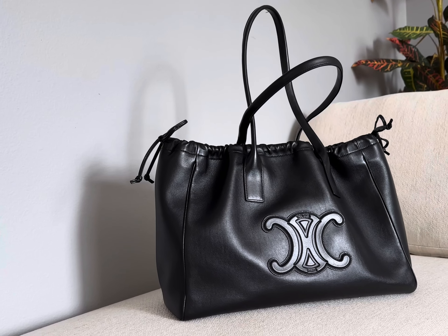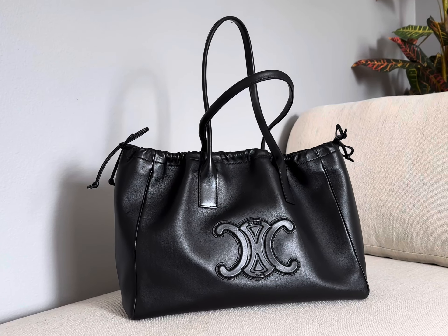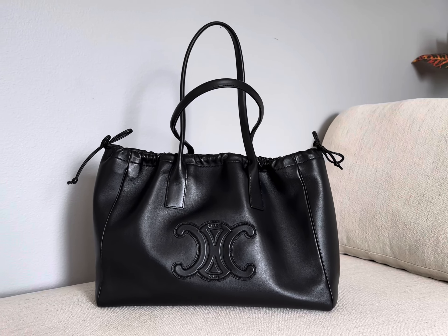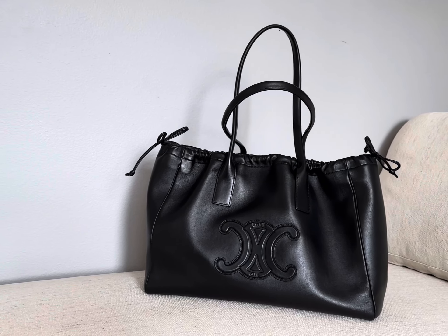Hey everyone, today I want to talk about the Celine Cabas Drawstring Queer Triumph Tote in smooth calfskin. This is the 2022 version and this is in size small.